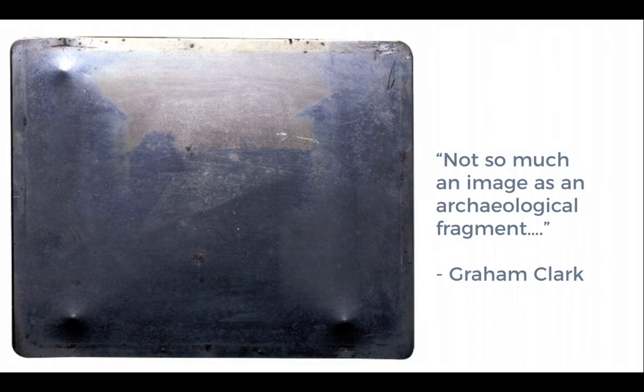Interestingly, Niépce created negatives — dark where they should be light — which would darken all over when brought into the light. He then used bitumen, naturally occurring asphalt that was used by artists to make etchings, to fix these heliographs. Bitumen is one of my favorite archaeological substances: the earliest known use of bitumen is dated to 40,000 BCE, when it was used by Neanderthal populations as hafting material to fix handles to their flint tools. So there's a direct archaeological connection there.